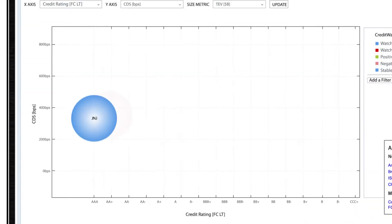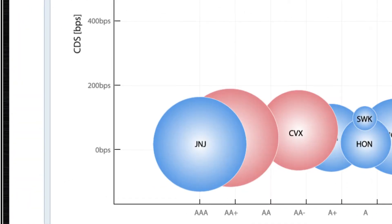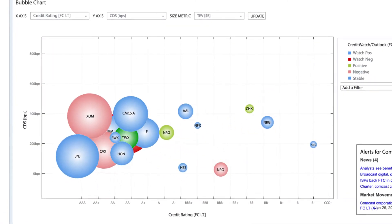Ratings Direct Monitor now available on the S&P Capital IQ platform. This new interactive portfolio monitoring tool helps you quickly identify investment risks and opportunities, and perform relative analysis with different views of your portfolio.